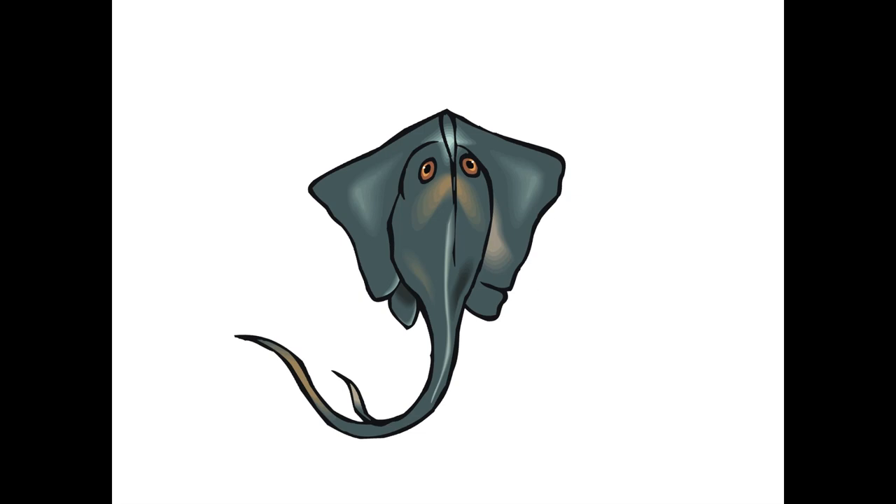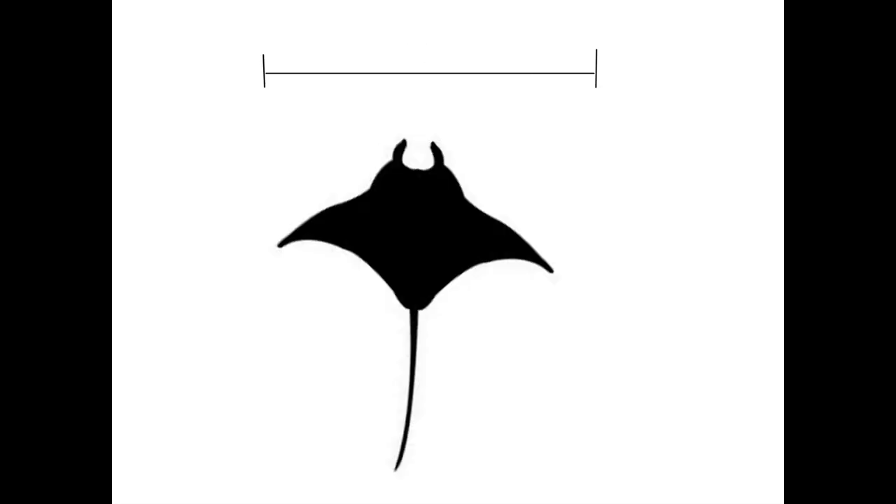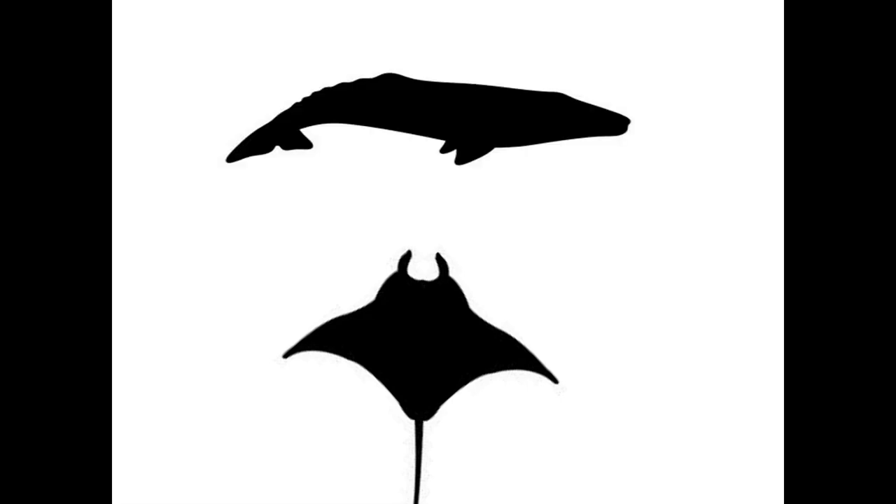The second difference is the sheer size of the manta ray. Many stingrays are very small, yet there are several large ones, where the largest ever recorded stingray had a wingspan of 7 feet. The largest manta ray, however, had an astounding wingspan of 30 feet. To put that into perspective, a manta ray's wingspan could grow to almost the same length as an adult humpback whale, far beyond the largest stingray.